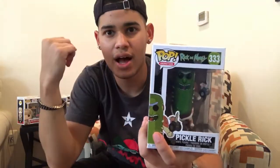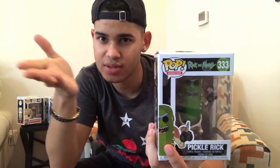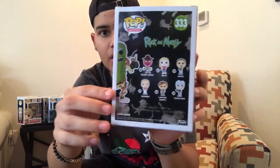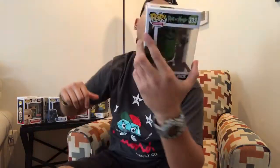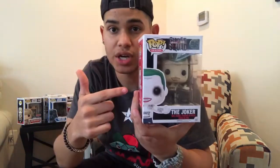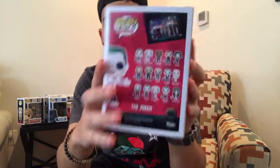I went to a comic store and there were other Pops I've never heard of, and then he came up — he was all the way in the back so I had to get him. And the Rick and Morty family and stuff like that. And then the last one I got is the Joker, from the movie.